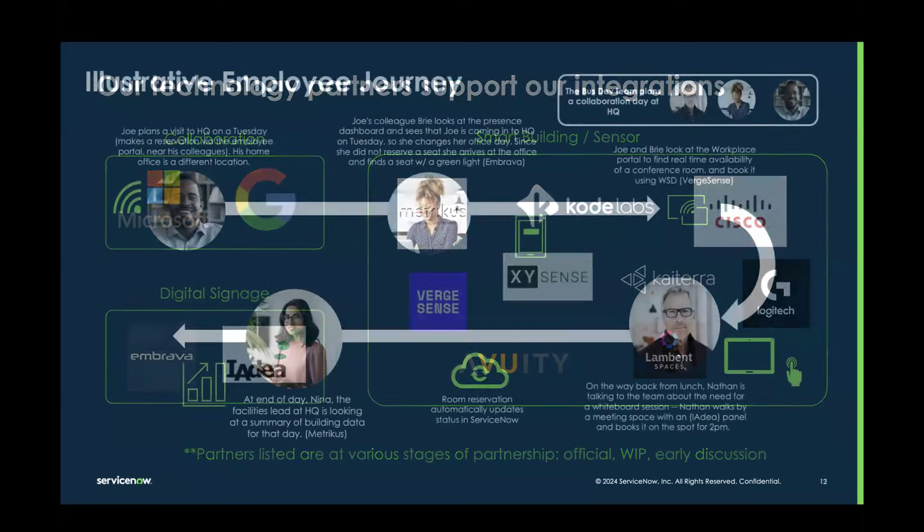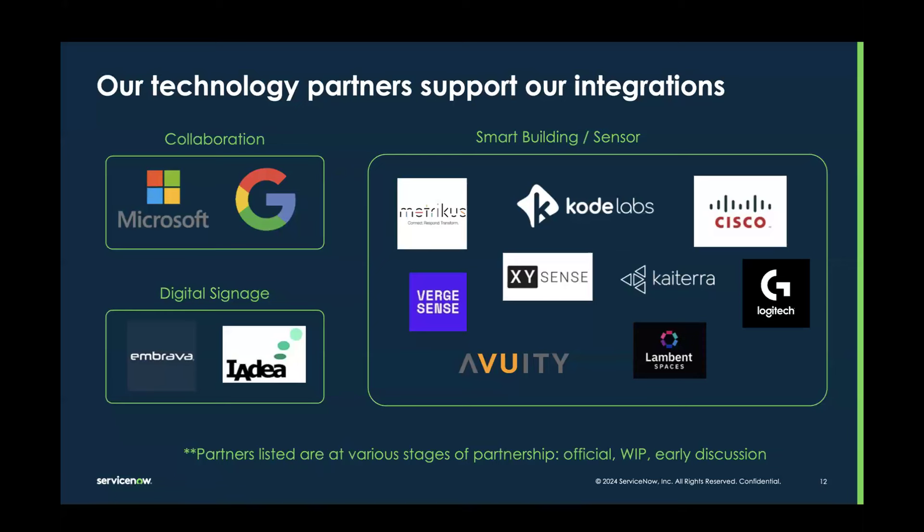We're going to make an announcement later today as well with IDEA, which has just launched their application in the App Store — we're thrilled to announce that. Sabrina is going to probably talk a little bit more about that in just a minute. There's lots of exciting news to report in our smart building ecosystem.